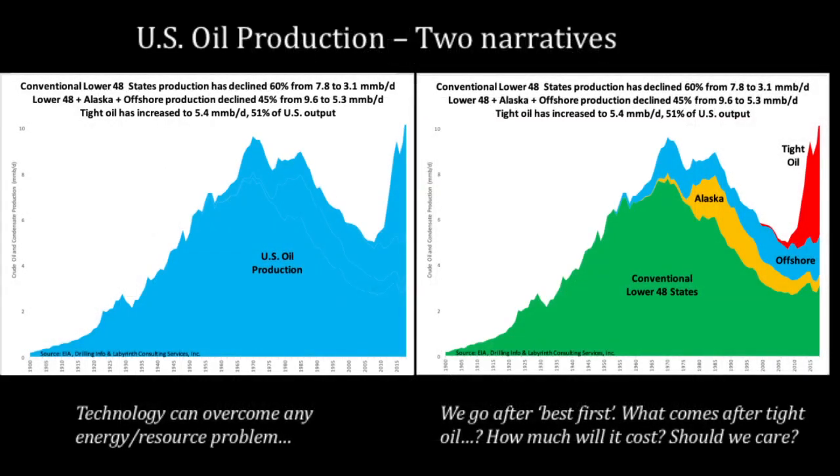There are two completely different narratives in the media, and they even use the same charts. The graph on the left shows that the United States just pierced the 1970 peak of US oil production — evidenced in the media as proof that the United States is energy independent, going to be an energy exporter, and that technology can overcome any energy or resource problem.